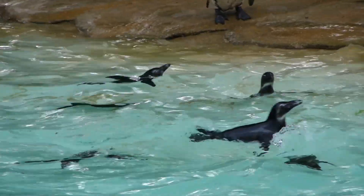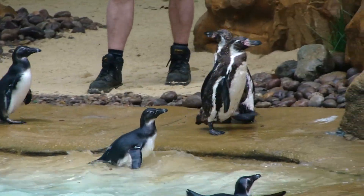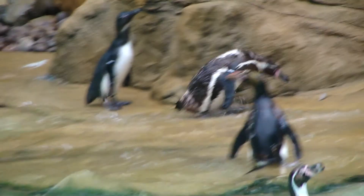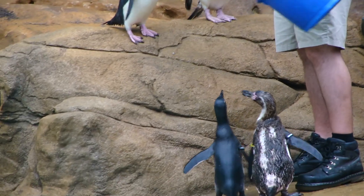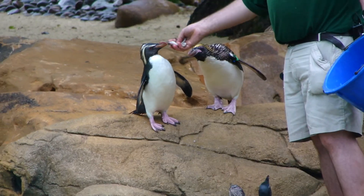These guys have also got waterproof feathers, so when they come out of the water they're a bit drier and can stay warm. They achieve that waterproof coating by having a special gland above their tail called a preening gland, which contains lots of juicy oil. They get their beak down onto that, cover it with oil, and then preen or groom their feathers, making that top layer of feathers nice and waterproof.